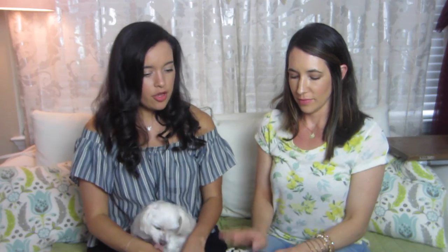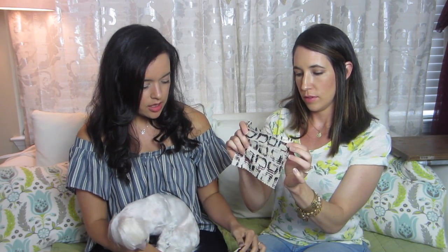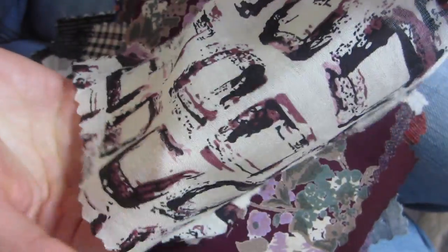First up we have a rayon challis, and it looks like the first few are going to be in this cranberry/burgundy colorway, which I just love for fall. It's a nice geometric design - cream and black - very pretty. It is soft and drapey, a little on the sheer side, definitely for a top. It would be a good long-sleeve top with a collar and cuffs, or even just the blue box top - super simple.